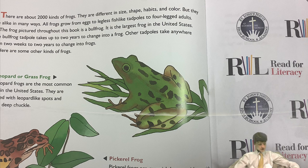Leopard or grass frog. Leopard frogs are the most common frogs in the United States. They are covered with leopard-like spots and have a deep chuckle. Pickerel frog. Pickerel frogs are greenish-brown with squarish, dark brown spots. Poison comes out of their skin. Snakes will not eat them.